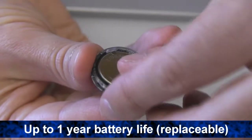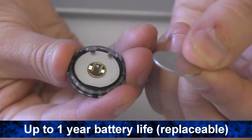It uses a replaceable watch battery. Stickers can last up to a year based on 30 minutes a day use.